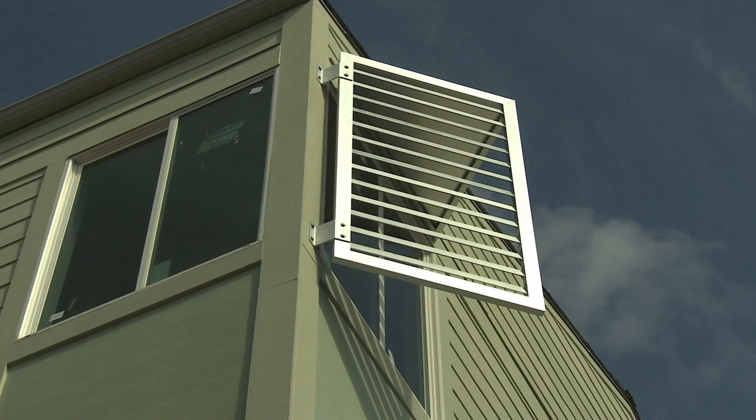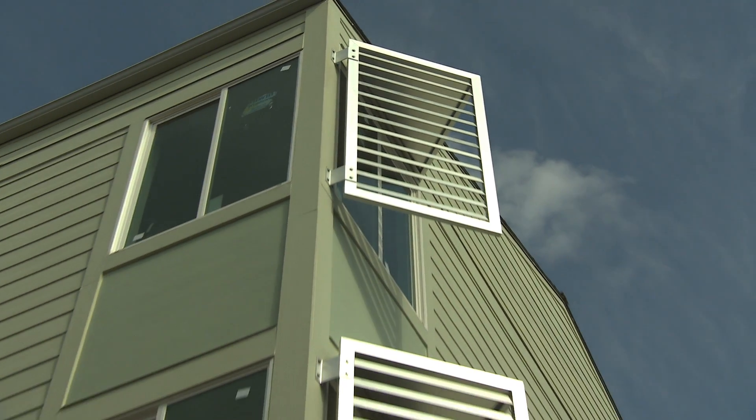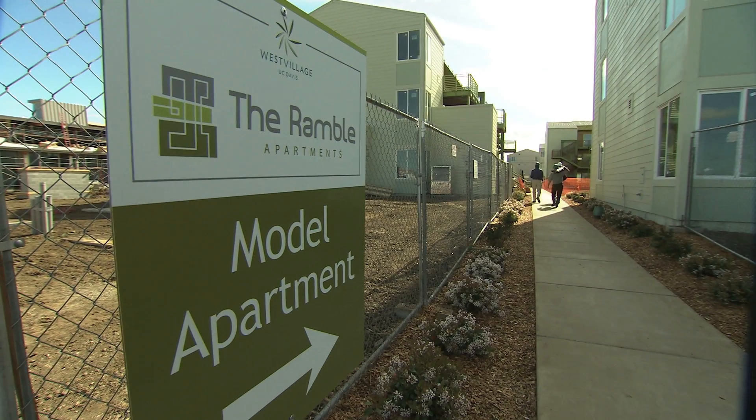In addition, a smart grid network for generating, storing, and distributing energy is being built into every residence.